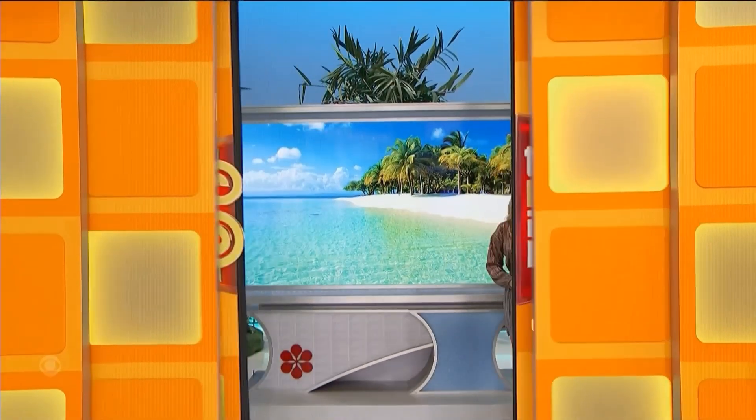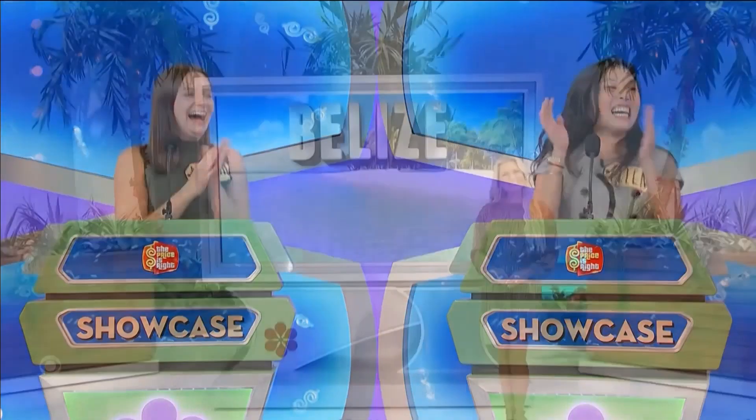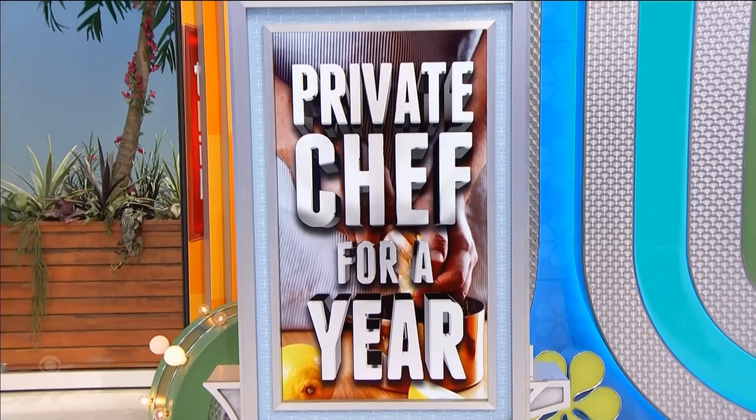Your trip to beautiful Belize! We'll fly round-trip coach from Los Angeles to Placencia. Chef for a whole year. A trip to beautiful Belize.